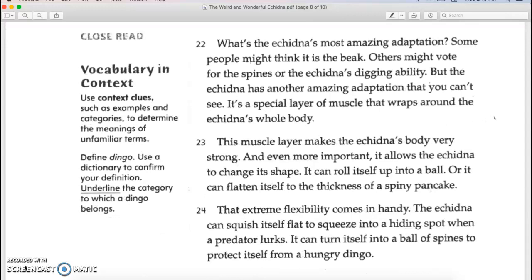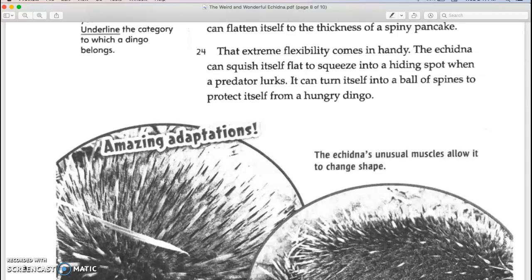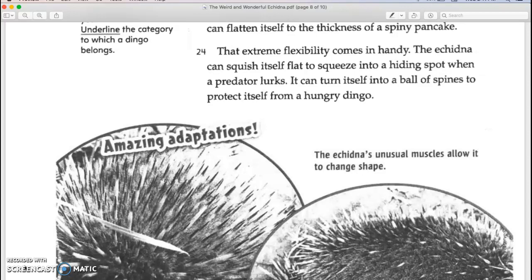The echidna has another amazing adaptation that you can't see: a special layer of muscle that wraps around its whole body. This muscle layer makes the echidna's body very strong, and even more importantly, it allows the echidna to change its shape. It can roll itself into a ball, or it can flatten itself into the thickness of a spiny pancake. That extreme flexibility comes in handy — the echidna can squish itself flat into a hiding spot when a predator lurks, or turn itself into a ball of spines to protect itself from a hungry dingo.